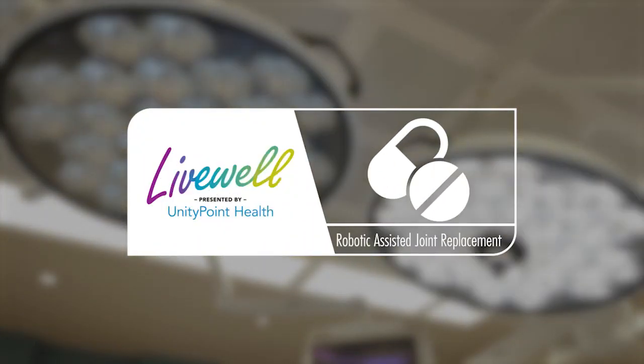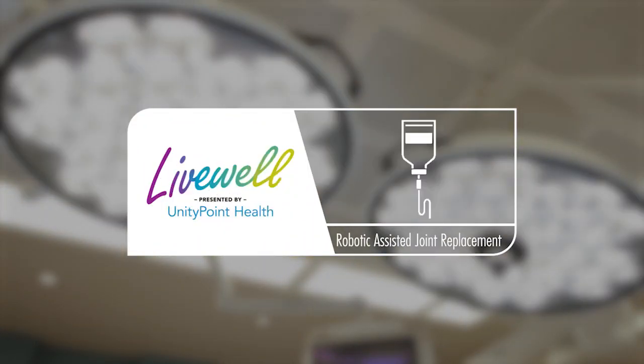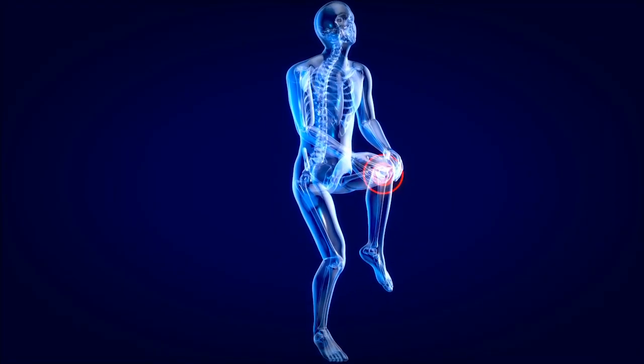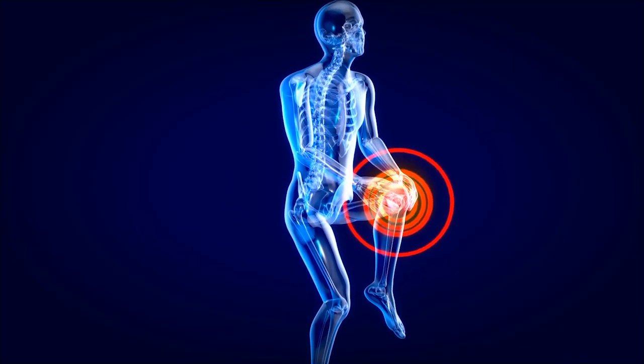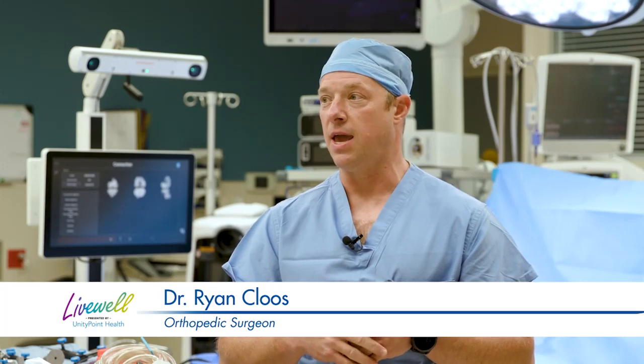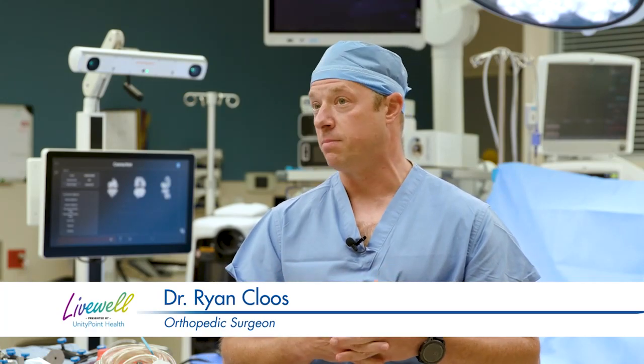The best candidates for robotic assisted joint replacements really are any patient who has also failed non-operative treatment. We've already done cortisone injections or gel injections and physical therapy. We've tried anti-inflammatories, and when all of the non-operative treatments fail, that's when we start talking about a joint replacement.